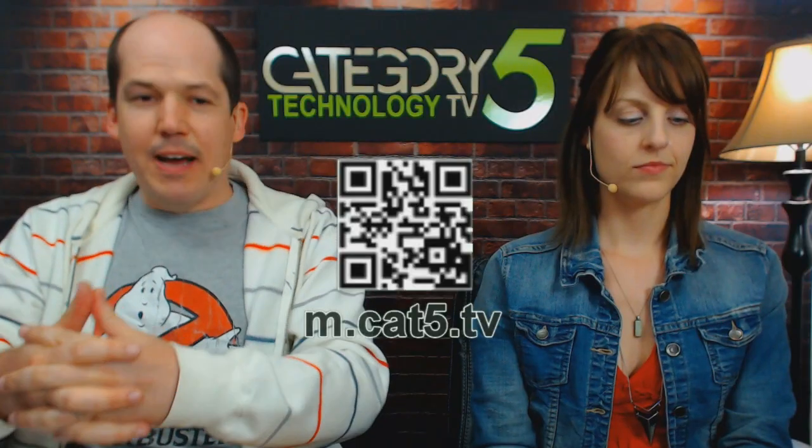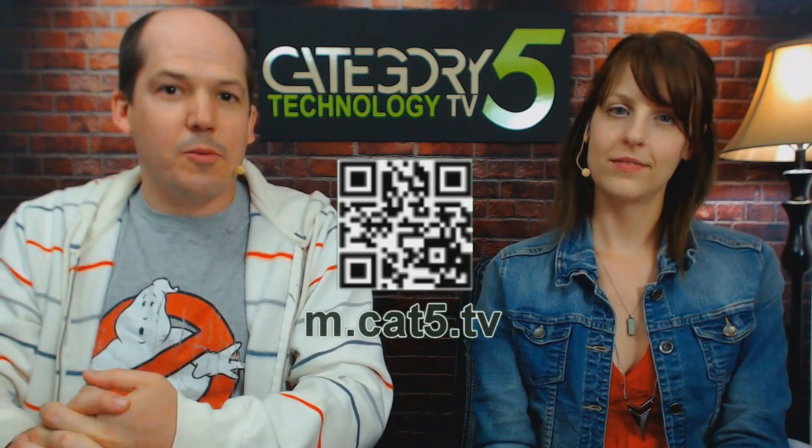Before we get into our feature, just a reminder — make sure you check out our mobile website. I've been working on some of the features. It's amazon.cat5.tv. I'm just about to release into beta version 4. What's exciting about mobile site version 4 is that it has all seven seasons of Category 5 TV on demand, fast loading because it doesn't preload things. Plus it's got live video, live audio — all the stuff you'd expect from our mobile site.